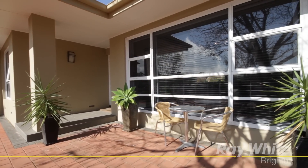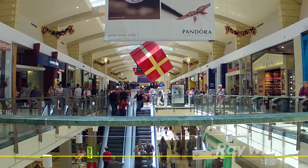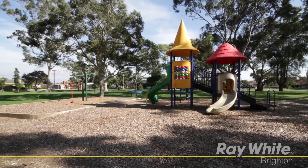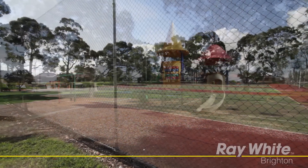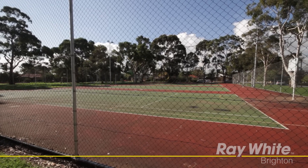This lovely home is conveniently located close to Westfield's shopping centre, beaches, schools and public transport. Hamilton Reserve is only a short stroll down the street and is set up to entertain the family with a children's playground, tennis courts and much more.